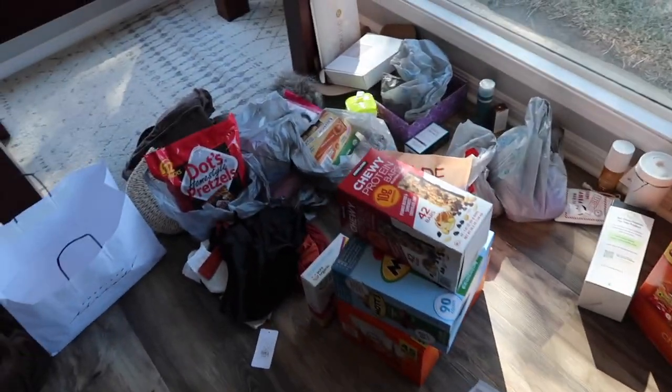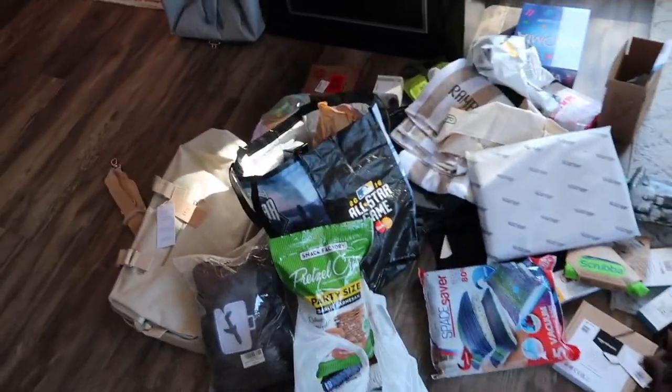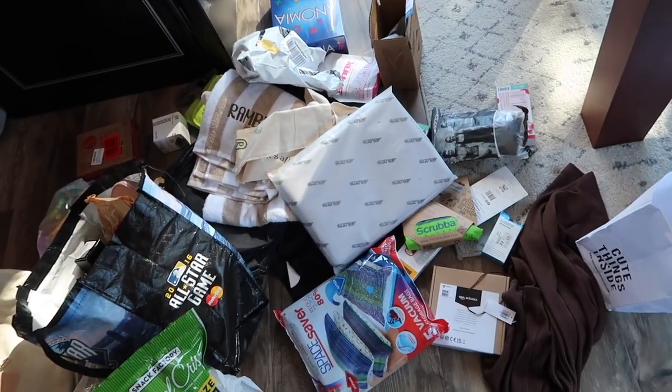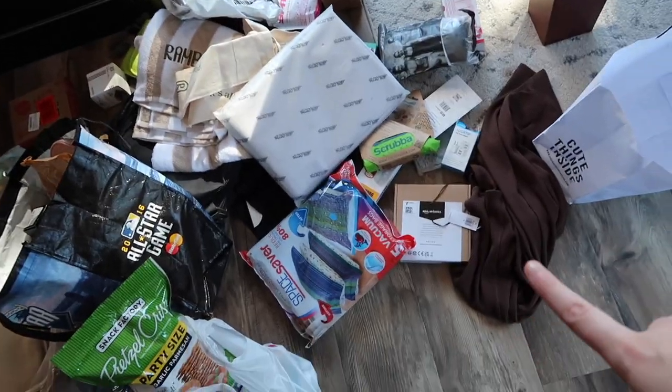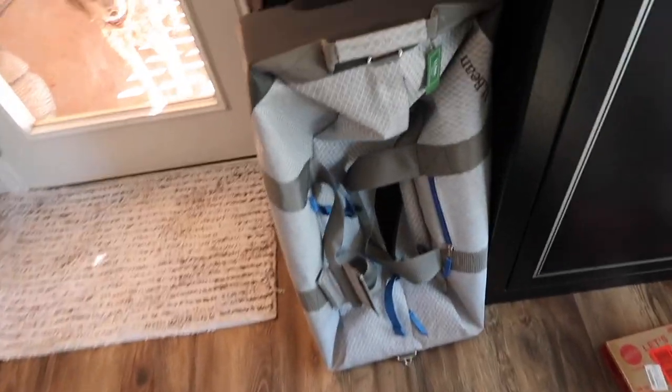Here's what we have laid out: tons of snacks and things I bought at the grocery store, a box of Christmas gifts, and a bunch of stuff I ordered on Amazon — random things like a computer case, my Scrubba, an HDMI cord, different things like that. Over here is my luggage.